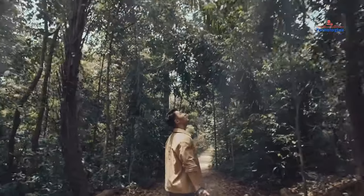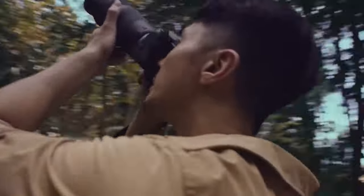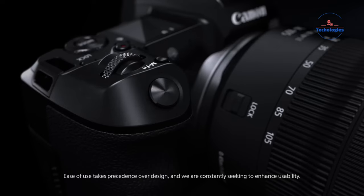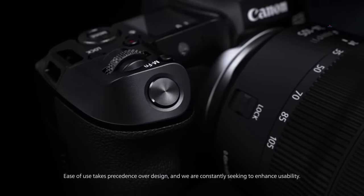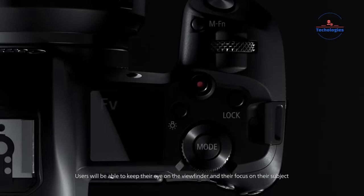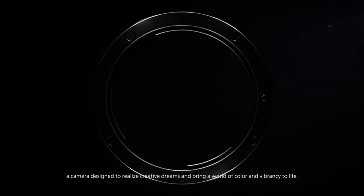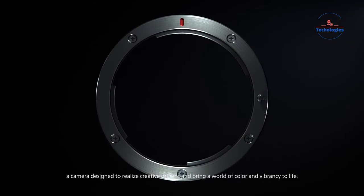According to unconfirmed reports, the Canon Negative One Rupee is a game-changing camera system that combines cutting-edge hardware with advanced computational photography capabilities. Rumor has it that the Negative One Rupee will feature a modular design, allowing photographers to swap out different sensor units, lens mounts, and other components to suit their specific needs. But the real buzz surrounds the RU1's purported sensor technology.